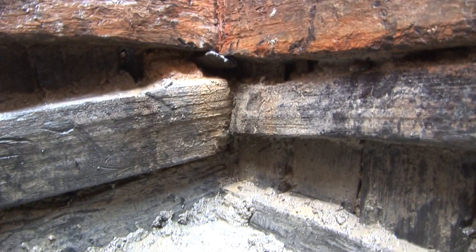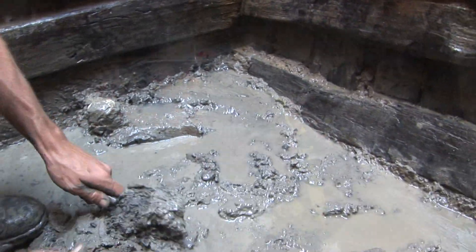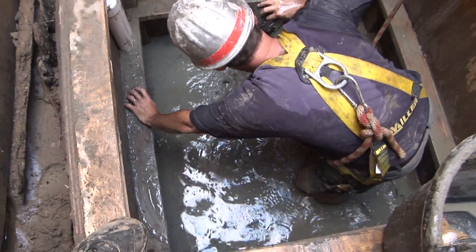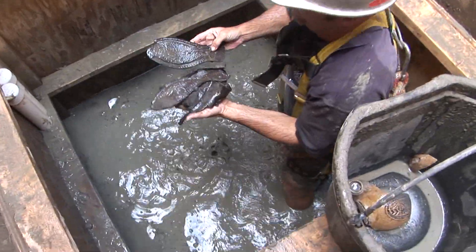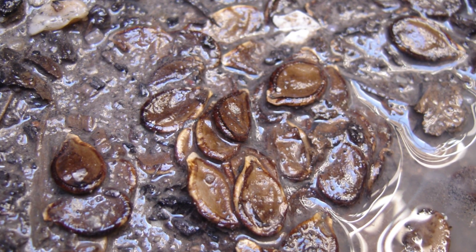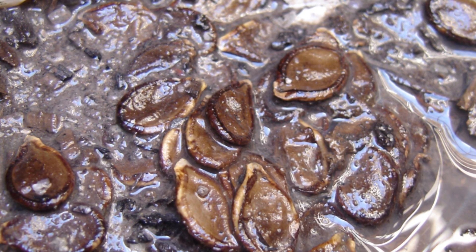A tremendous amount of organic material survived below the water table. In the waterlogged layers there was very little oxygen, which prohibited the growth of bacteria that would otherwise break down the organic artifacts. We started to see a lot of seeds while excavating down in these layers, and we decided to have a soil sample sent to an archaeobotanist.